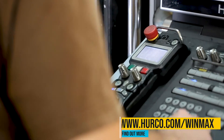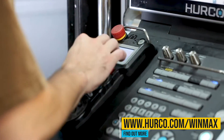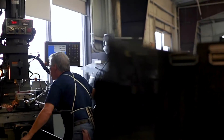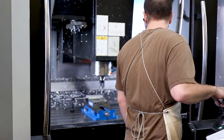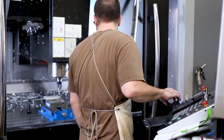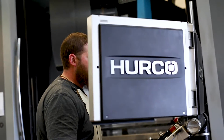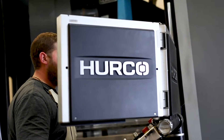We chose Herco for the WinMax Control. The versatility that it allows me to plug-and-play employees definitely helps with the skills gap. Even taking a guy who has run a ProtoTrak most of their life can come over to the WinMax Control and pick it up within a couple days. The user-friendly control makes life easier for all that come in.